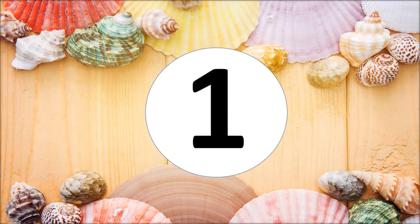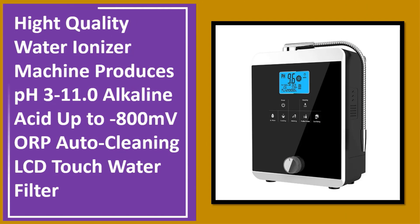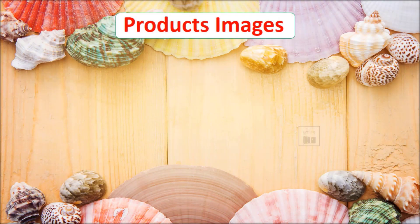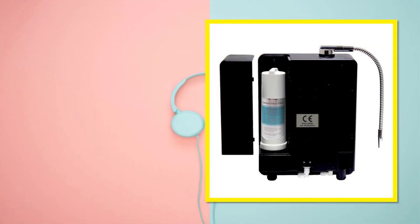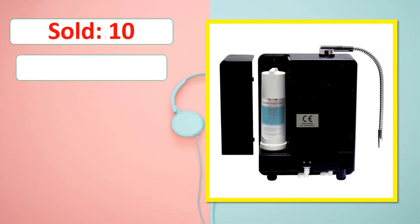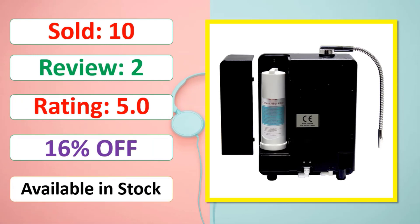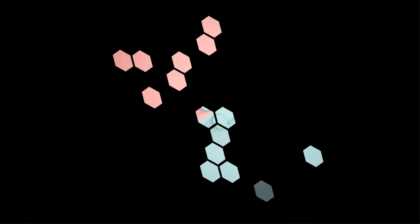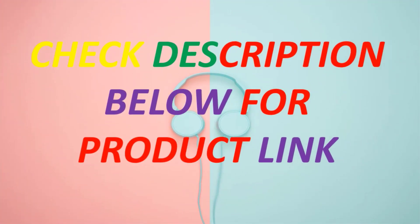At number one: High quality water ionizer machine, produces pH 3 to 11.0 alkaline and acid water, up to 800 MV ORP, auto cleaning LCD touch water filter. Review rating, percent off, available in stock. Check the description below for the product link.